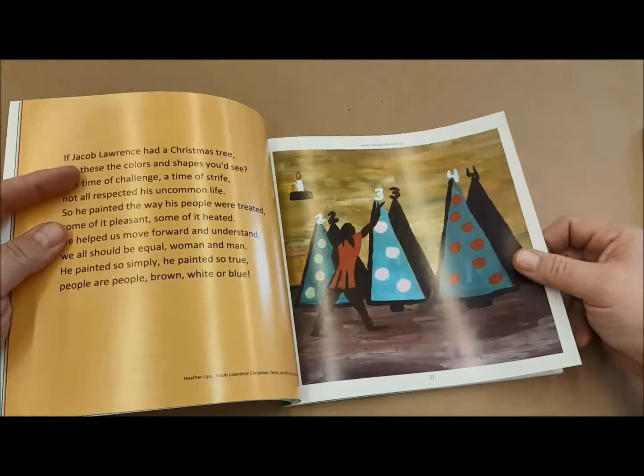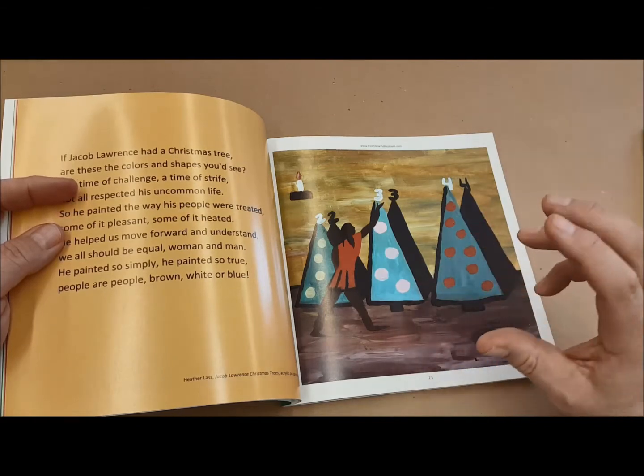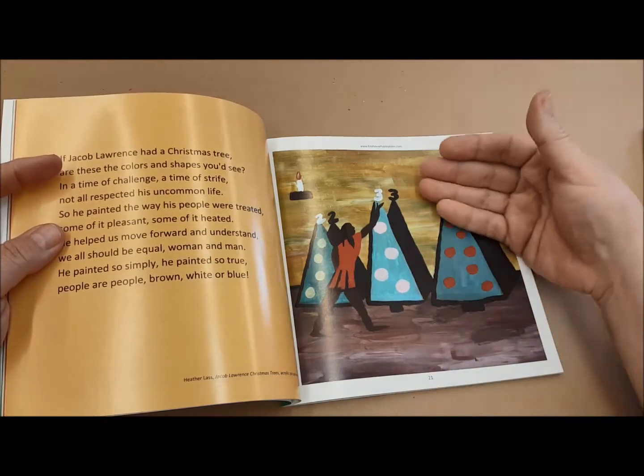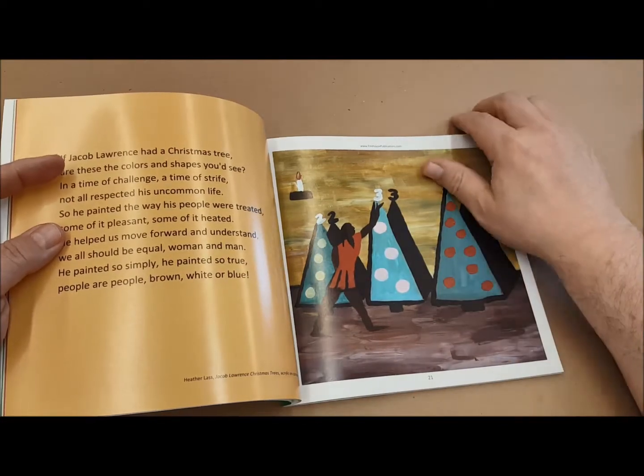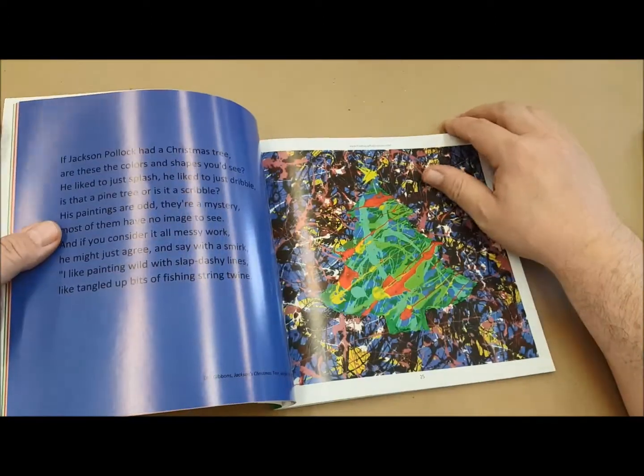Jacob Lawrence is also featured. A lot of the teachers would find a famous work by that artist and then figure out a way to kind of turn it and include a Christmas tree, so we could see what it would look like if that artist had painted it. It's a great way to introduce kids to the different styles of art.